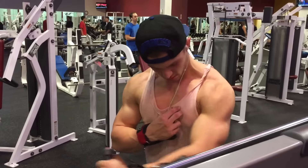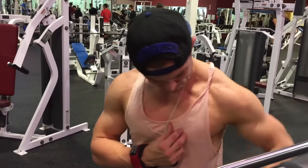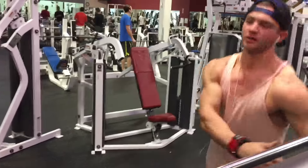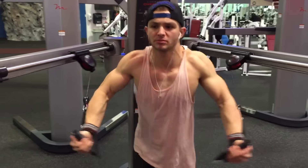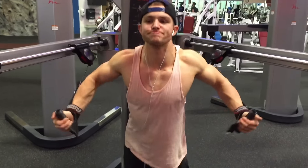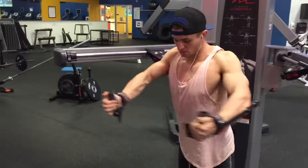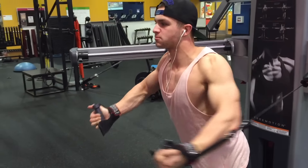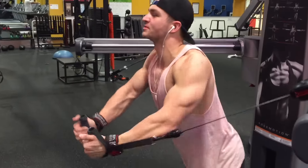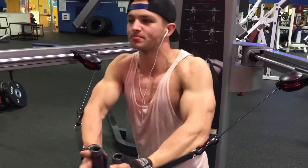Moving on to cable flies - the way I grip them and bring them together low actually activates the lower chest. Not a lot of people focus on isolating the lower chest, but I started doing this a couple weeks ago and noticed it actually helps. I squeeze at the bottom - it's not your average fly where you come from up top. I've got a few clips of these exercises to share with you guys.